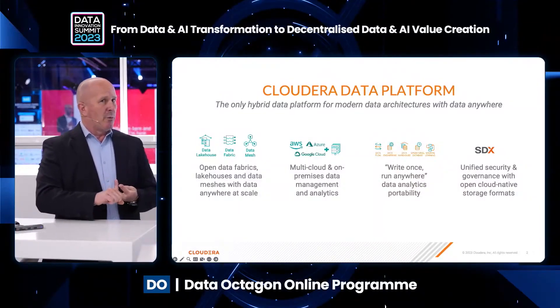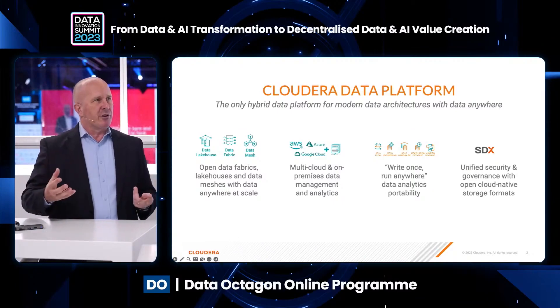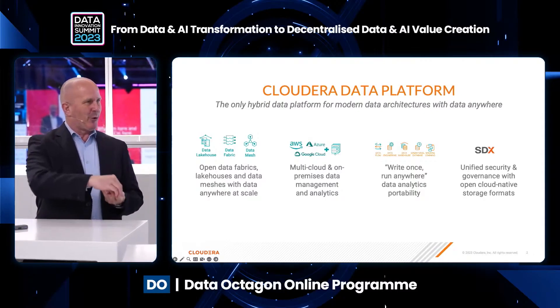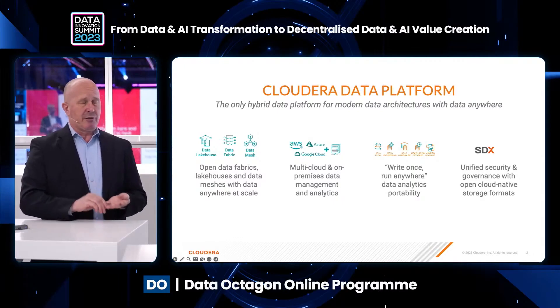You need to be able to deploy a platform across hybrid cloud — it's a fact of life, everyone has got more than one infrastructure. You need to have data services and analytics that will seamlessly work between these different infrastructures to support these different architectures. And you need to be able to do that with consistent security and governance.